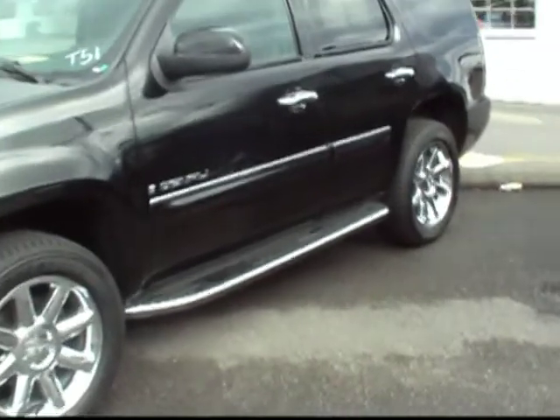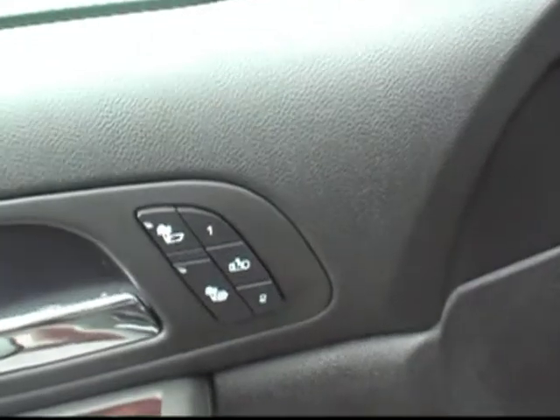Absolutely gorgeous — it has the running boards. This one is GM certified, which means you get a 12-month, 12,000-mile warranty extension just for being certified. Let me show you inside.